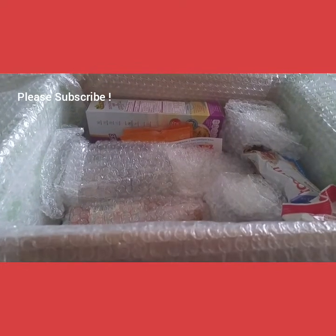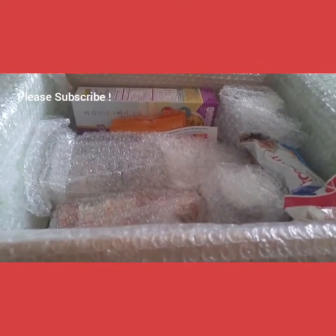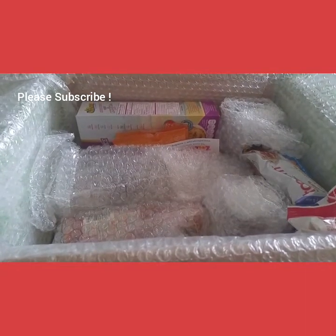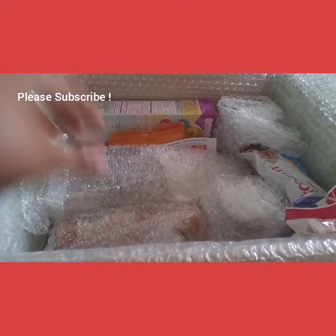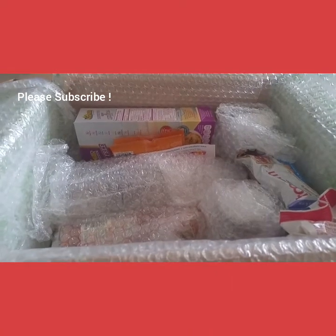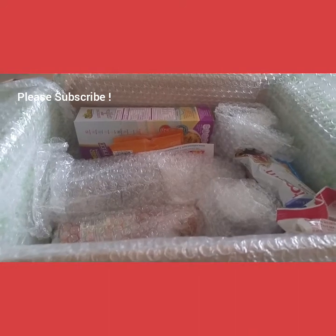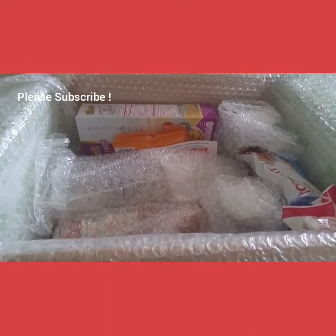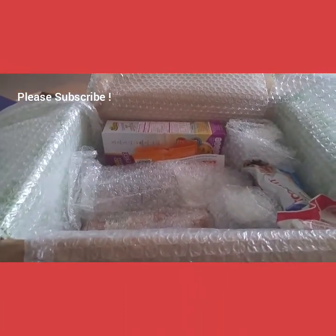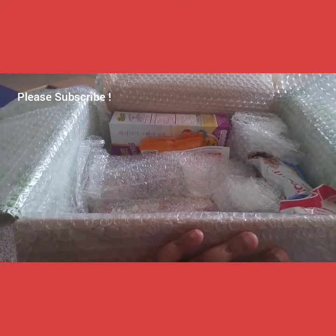Now let's try this — Bites with Benefits, 100-calorie gluten-free oatmeal bar. Sorry, the lighting in here is horrible. This is only 100 calories, and the price of that is $1.79 each.